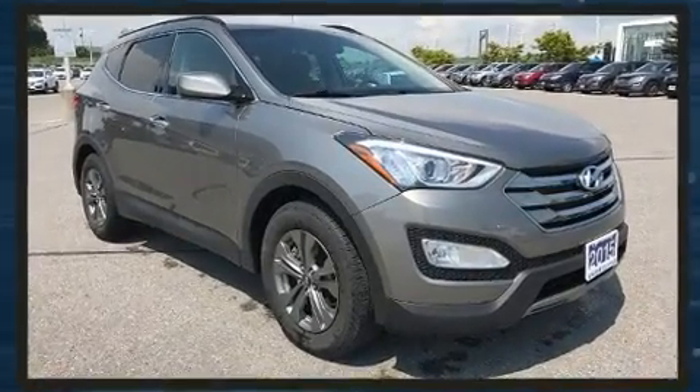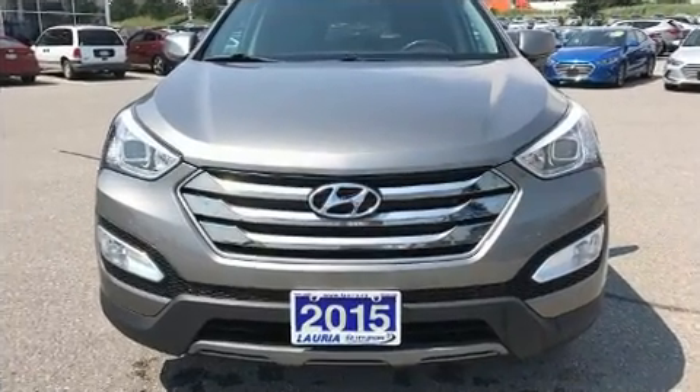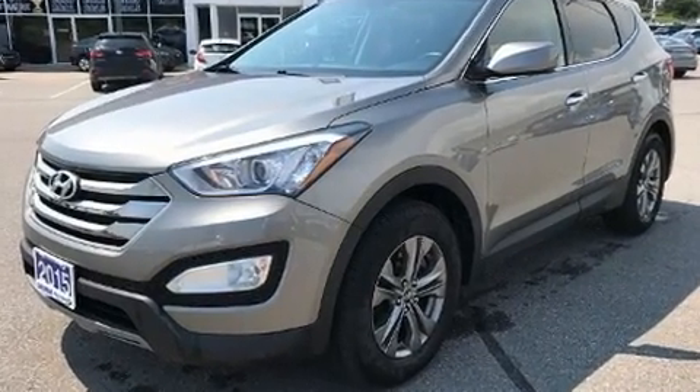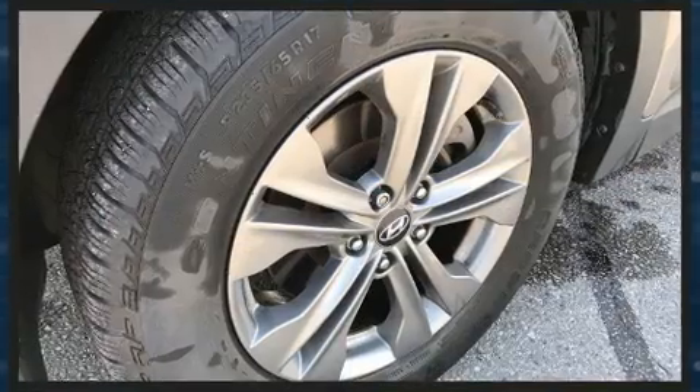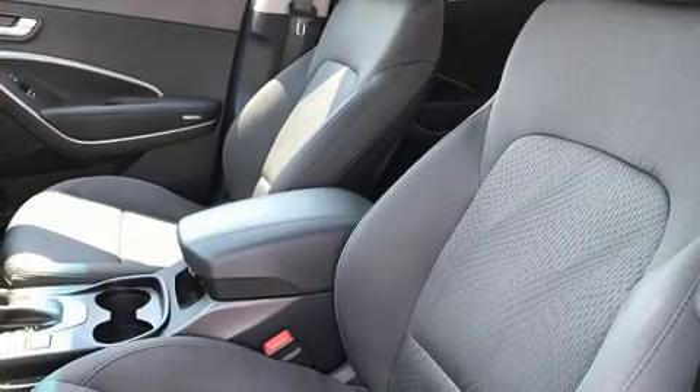Hyundai also prioritized safety and security by including dual front impact airbags, head curtain airbags, traction control, and four-wheel disc brakes with ABS. With electronic stability control supplementing mechanical systems, you'll maintain precise command of the roadway.